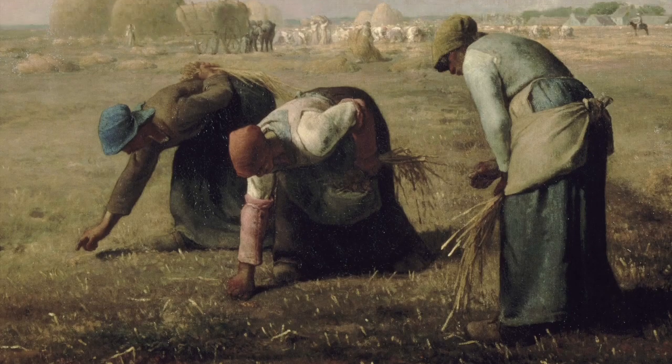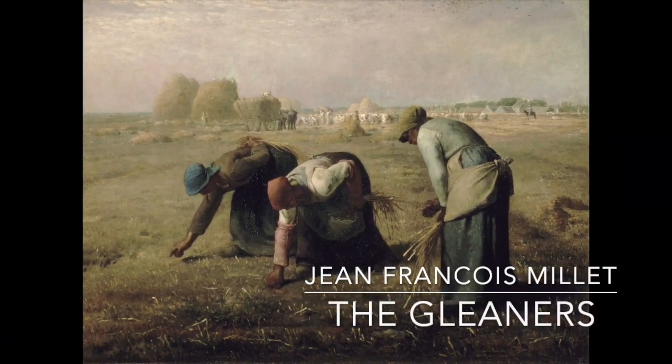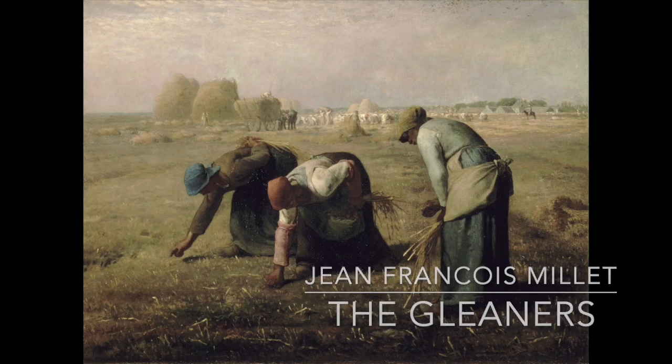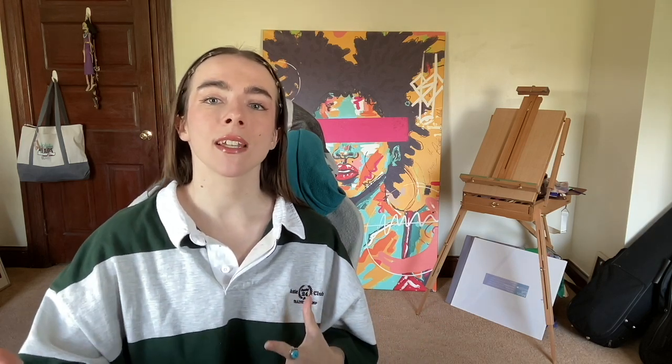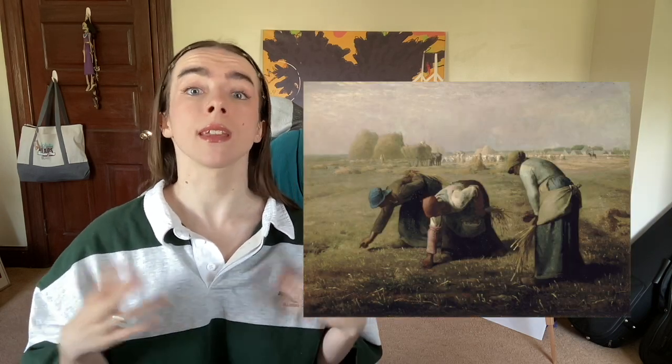In order to explore this concept in a more contained way, we are going to look at Jean-François Millet's work, The Gleaners. This oil on canvas was completed in 1857 and is the result of a decade-long study that Millet did on the rural working class.